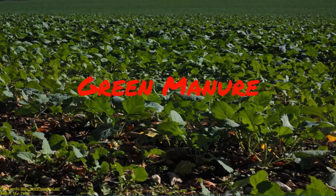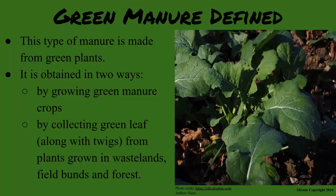Green manure. Green sounds nice — is that plants? Good guess. This type of manure is made from green plants. It is obtained in two ways: by growing green manure crops, or by collecting green leaf along with twigs from plants grown in waste plants, field bunds, and forests.